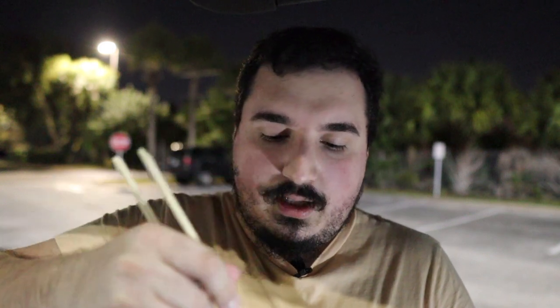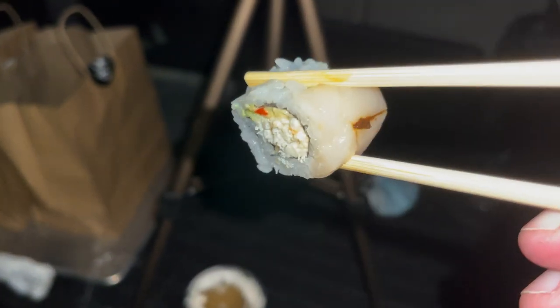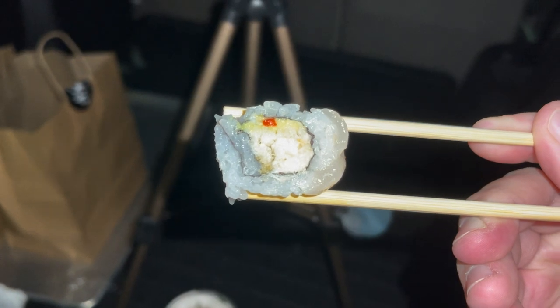Moving on to the sushi now - really excited. We got two different rolls: the Hokkaido roll and the Kabuki roll, which is their specialized signature roll. I'm also noticing these look really good, but they were pretty expensive for the amount of food. I'm disappointed in the quantity. The Hokkaido roll has a little bit of hot sauce on top, some fish - I believe it's tuna that's cooked. Let's go ahead and try it out.